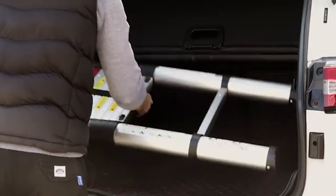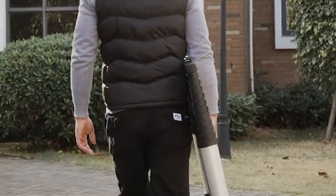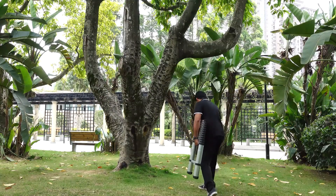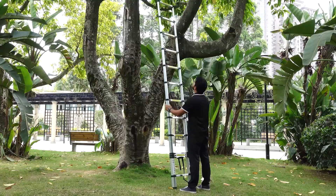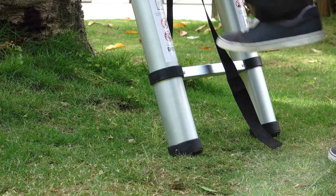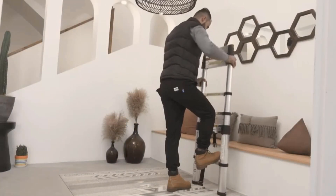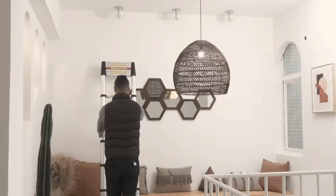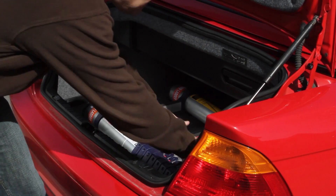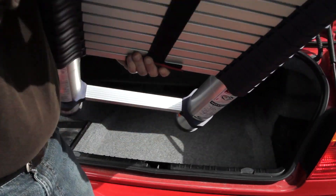Hey guys, Taylor here with another video. Having a ladder on hand can be very handy, especially for things like cleaning out your gutters or just reaching high spaces in general. The problem is having a ladder that's tall enough to reach all of those spaces comfortably can be difficult to store. But there is a fantastic solution out there, and that is using a great telescopic ladder.